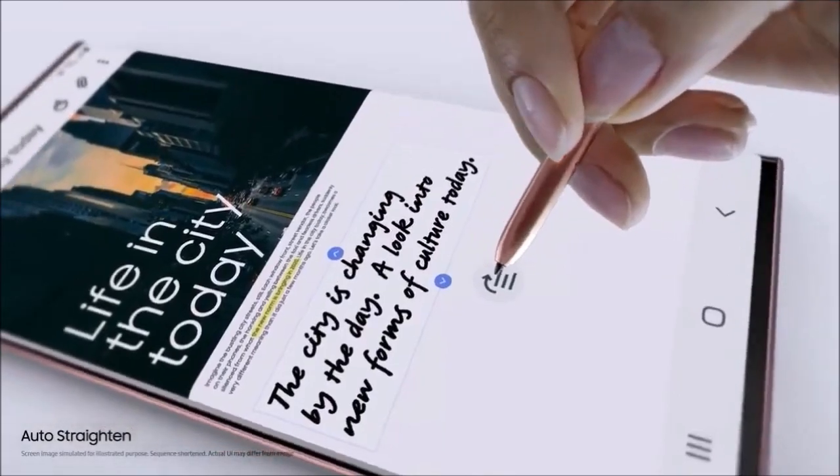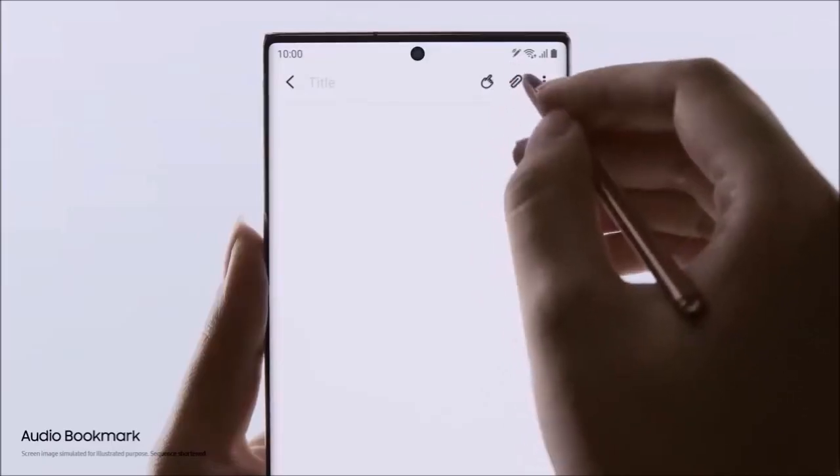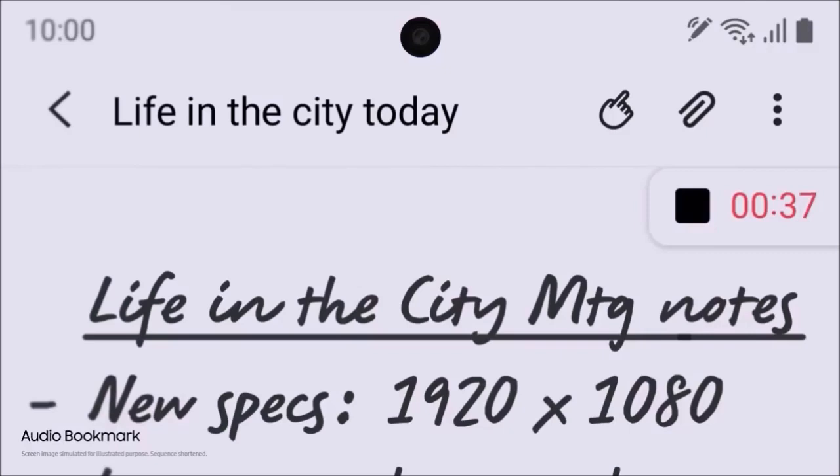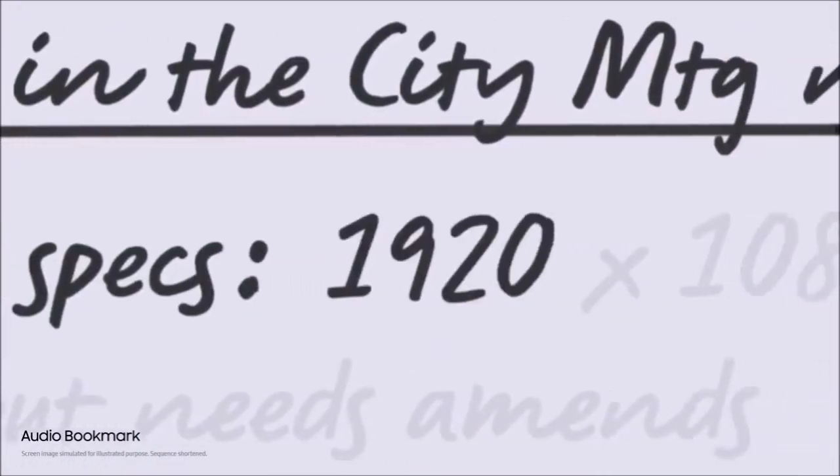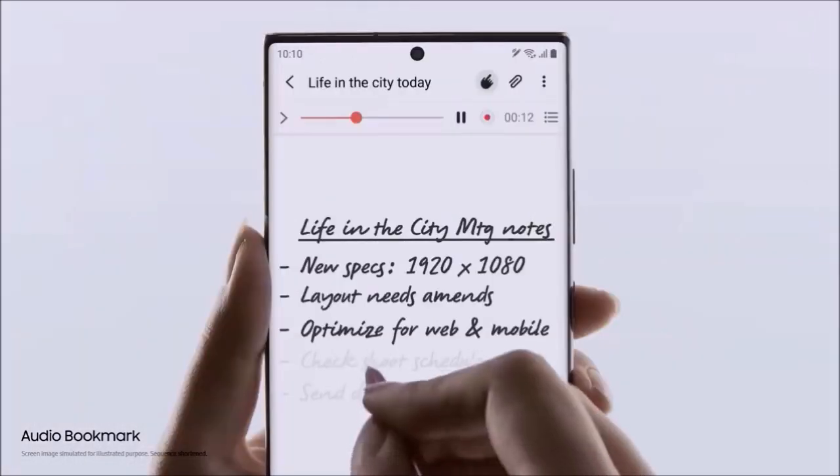The S Pen also comes with new features such as new air gestures, and a Note app that is capable of syncing voice recordings with scribbled notes. Last but not least, you can turn it into a mini desktop PC or an Xbox console.